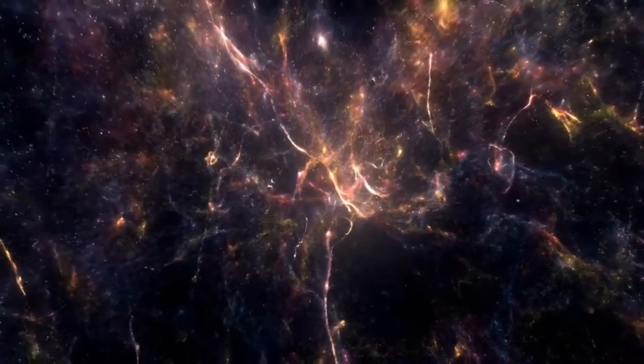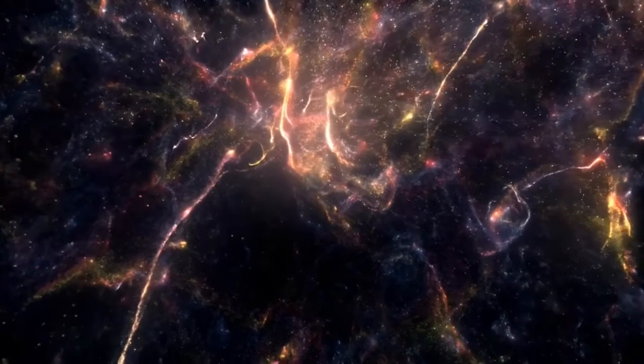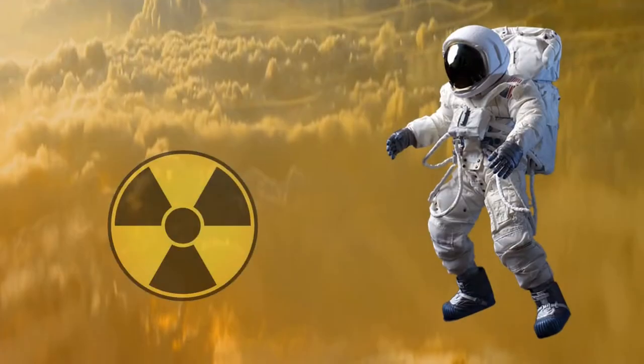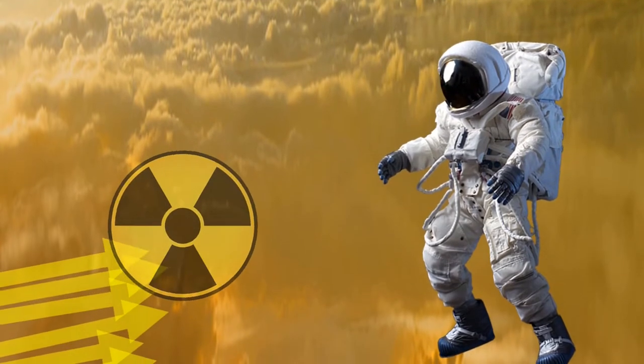High energy particles cause weathering of the surfaces of the icy moons and sputter water products and oxygen from them. Anyone venturing inside the gas world itself unfortunately is subjected to vast amounts of radiation.